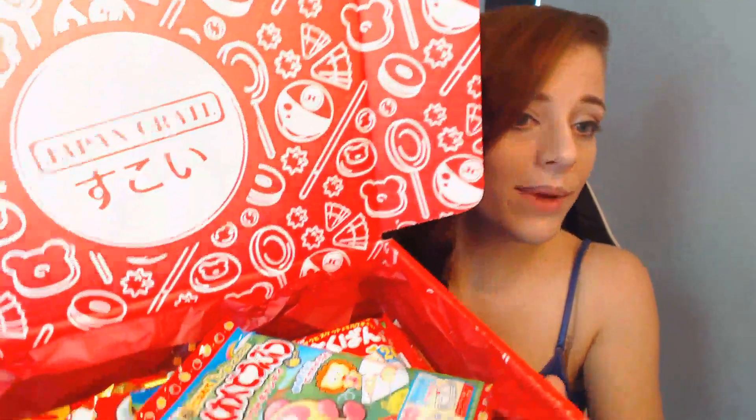I'm surprised at how much stuff is in here actually. And look at the box — it's so cute! It's got teddy bears and donuts and badminton randomly.